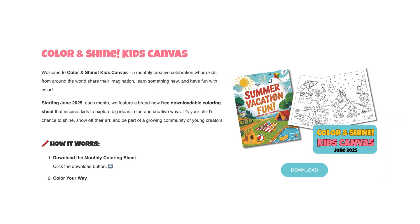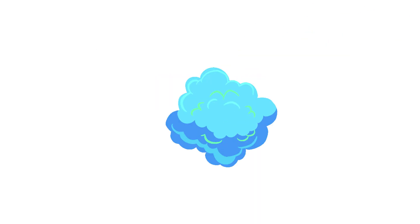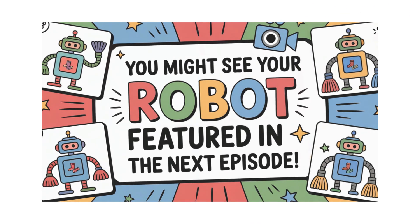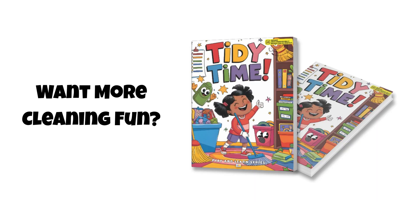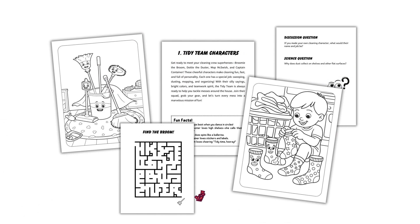Then ask a grown-up to upload your artwork to the kids' canvas gallery at educolorpress.com. And boom! You might see your robot featured in the next episode. Want more? Grab Tidy Time — a book that makes cleaning feel like a party.